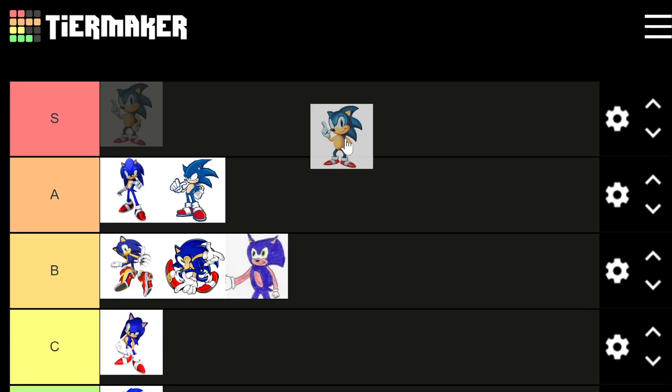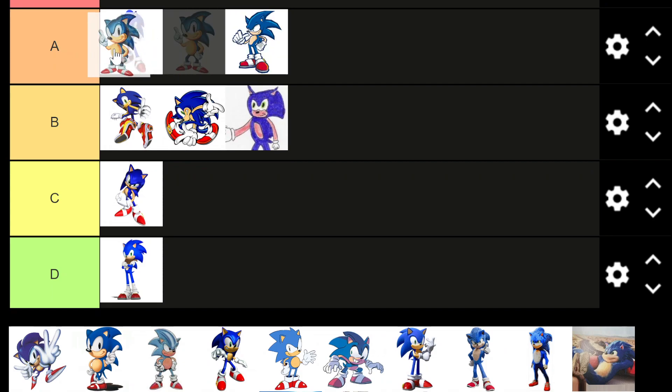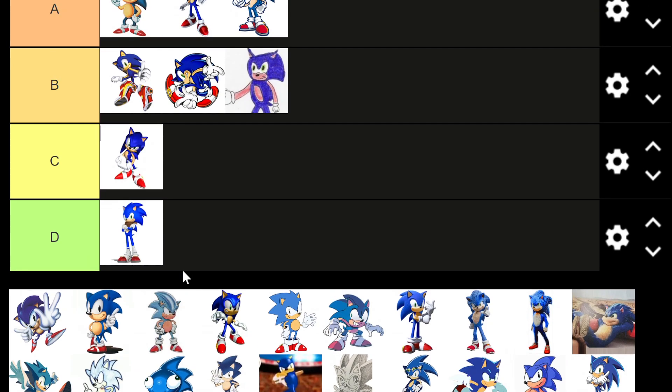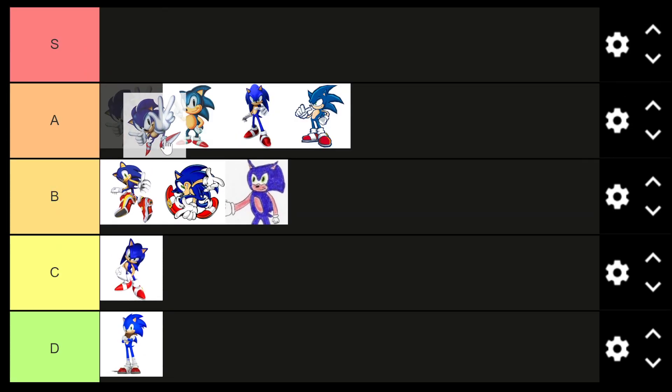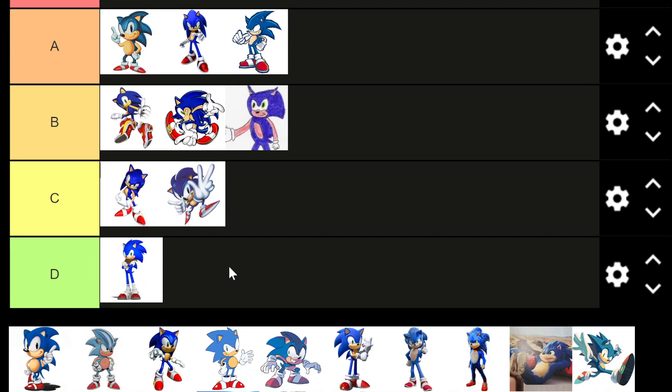Classic, classic Sonic here — A tier for me. Might be S, might be S. Probably the best one we've seen so far. Modern-day Sonic doesn't look as much like that, but still looking good. This next Sonic has more of a classic design, but his posture is just a little odd — I don't really care for it. His shoes look very small in this. Going to say C tier, not as good.